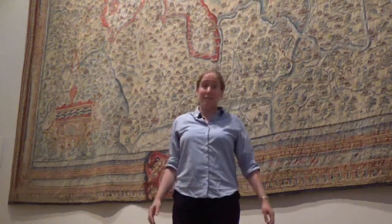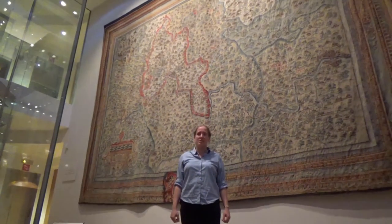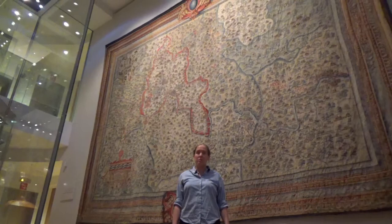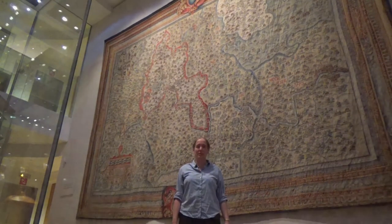Hello, I'd like to tell you about two objects here at the Ashmolean Museum in Oxford that grabbed my attention as a mathematician. The first is this rather splendid map of Oxfordshire. It's huge, it's hard to miss, but that's not the only reason I noticed it. I really love maps, not just because they're incredibly useful but also because they're very mathematical objects.